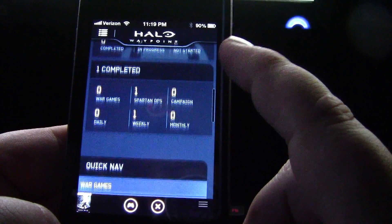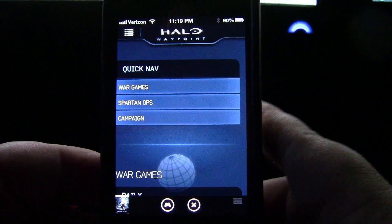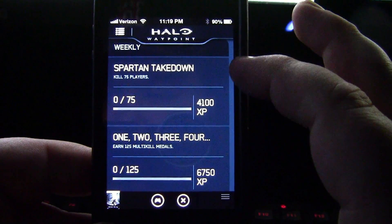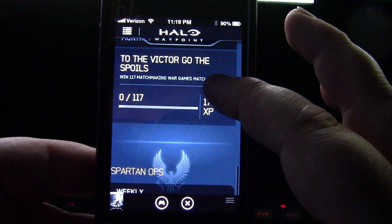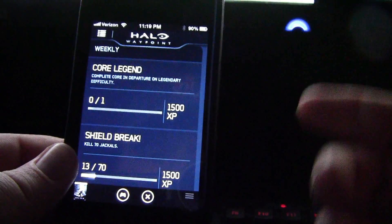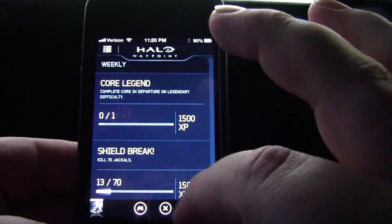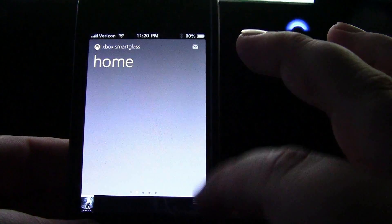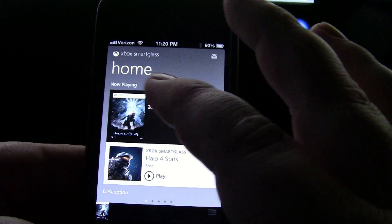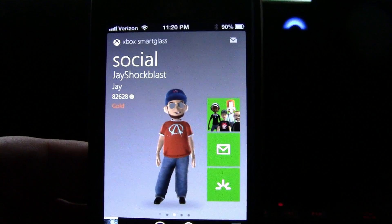Looking forward to more games integrating it. Halo is an Xbox exclusive, so it makes a lot of sense that they're going to integrate it like this. I'm really looking forward to more games being integrated and having all these extra cool features. Once you start getting this stuff in-game, that's going to be really awesome. The Xbox Smart Glass is what the My Xbox Live app is now known as, and it is now available on iOS. Thanks for watching, I'm Jay Shockblast, and we will catch you next time.